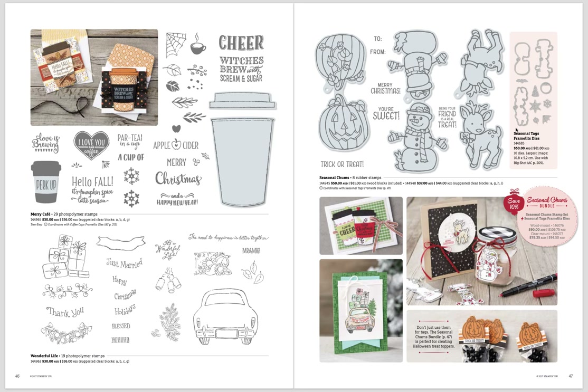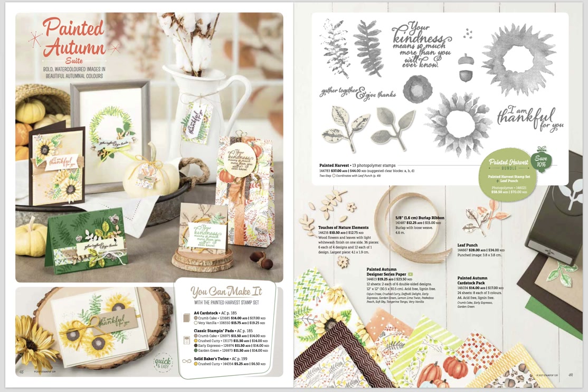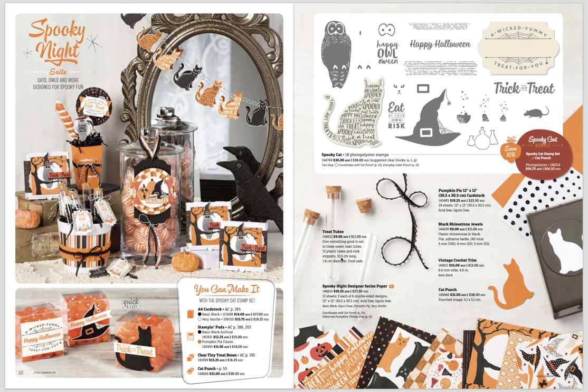There's a set similar to the Wild One from the annual catalog where it folds over and makes a gift tag — they've made a hot chocolate in a jar here. Then the Painted Autumn suite is very pretty, a bundle with a punch, pattern paper, matching wooden elements, and burlap — the samples are absolutely stunning. There are also more fall-themed stamp sets with pumpkins and leaves. Then we have our Halloween suite — Spooky Night — and even if you don't celebrate Halloween, the cat punch has been very popular.